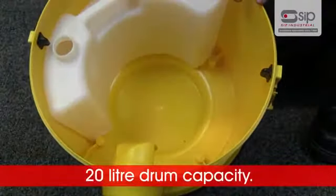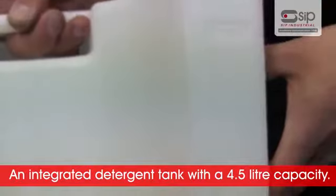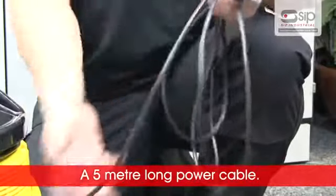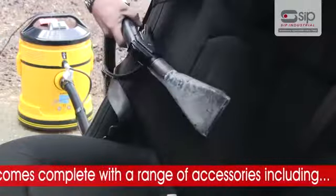a 20 litre drum capacity, an integrated detergent tank with a 4.5 litre capacity, and a 5 metre power cable.